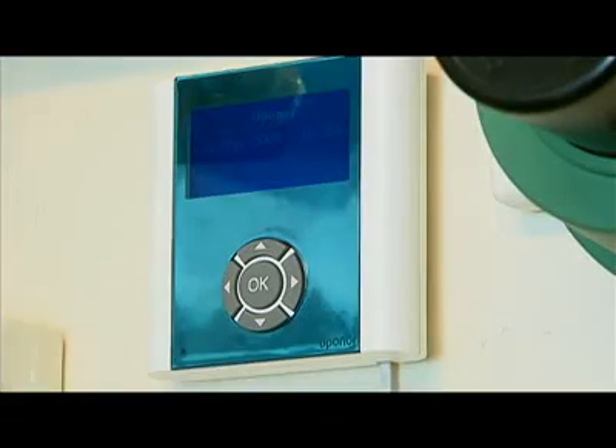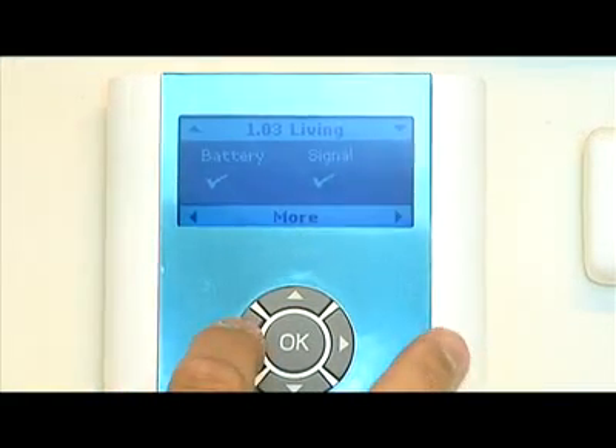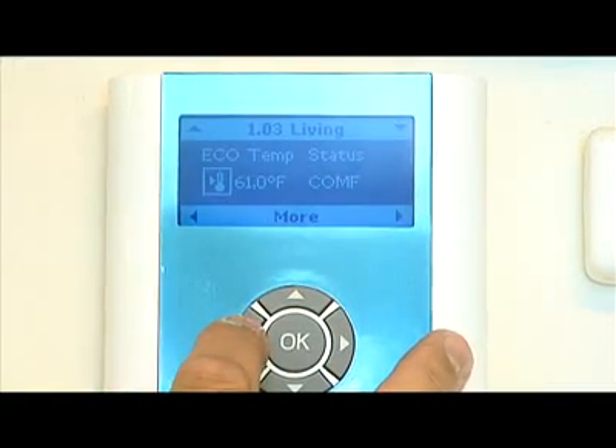The other thing which was dramatically different than other systems we had seen is how friendly the controls were. A contractor, as he was exposed to the control, was able to understand how to program it without spending a lot of time with a manual and without having to have us come out and do it for him. So it was a very well designed, well thought out system that didn't give us any field problems.